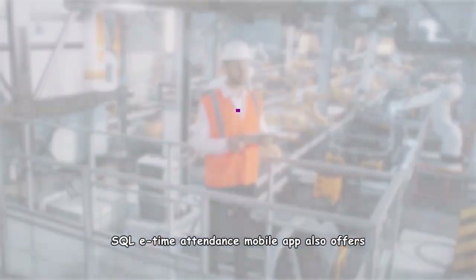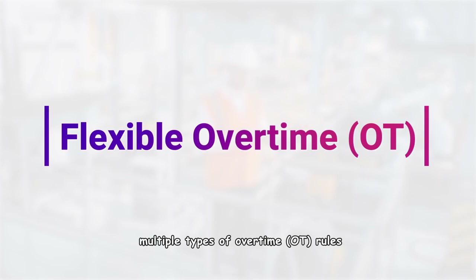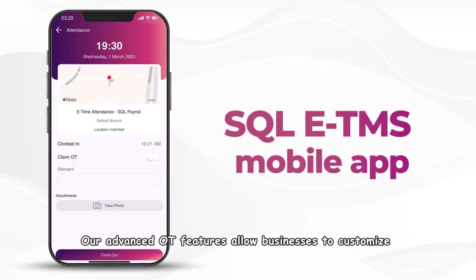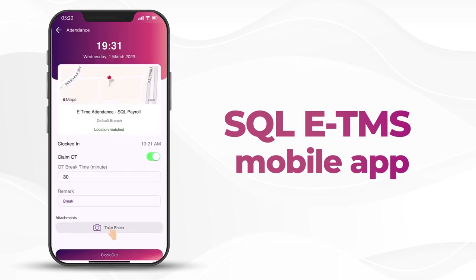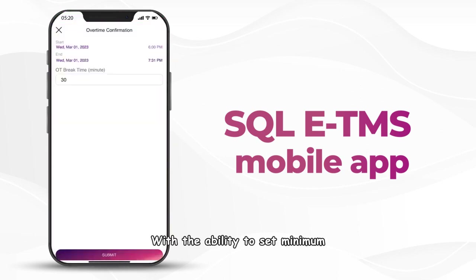SQL ETMS mobile app also offers a comprehensive solution for managing multiple types of overtime rules. Our advanced OT features allow businesses to customize multiple types of overtime rules that suit your unique workflow, with the ability to set minimum OT time entitlement and different OT rates, or even set OT pay rates by tier.